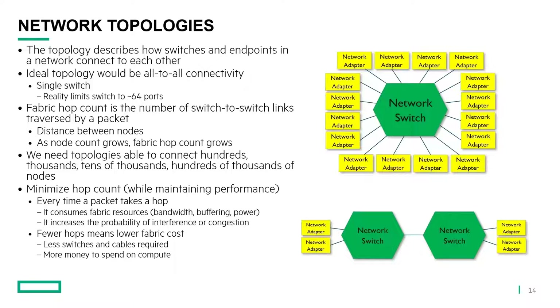Network topology describes how switches and endpoints or nodes in a network connect to each other. An ideal topology would be an all-to-all network, where all network adapters connect to a single switch, giving them all a direct connection to a single point. Reality limits us to about 64 ports at the highest bandwidth we're offering today. Obviously 64 endpoints is not a very big system, so we need to come up with some topology to connect switches together, which ultimately connects endpoints or nodes together. The fabric hop count is the number of switch-to-switch links traversed by a packet — another way to view this is the distance between nodes across the network. As the node count grows, naturally the fabric hop count grows too.